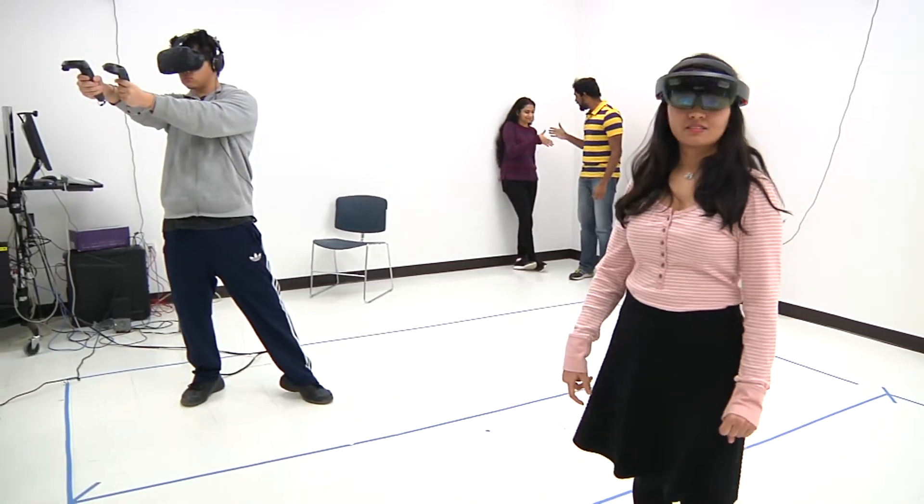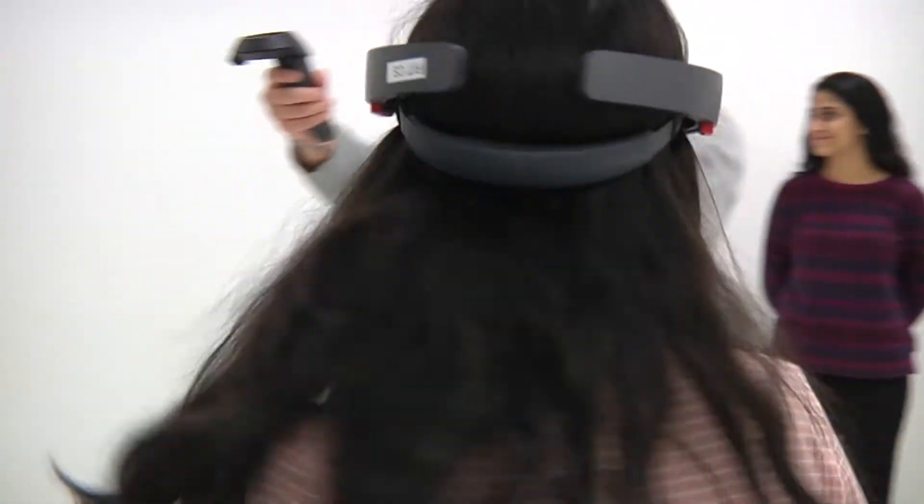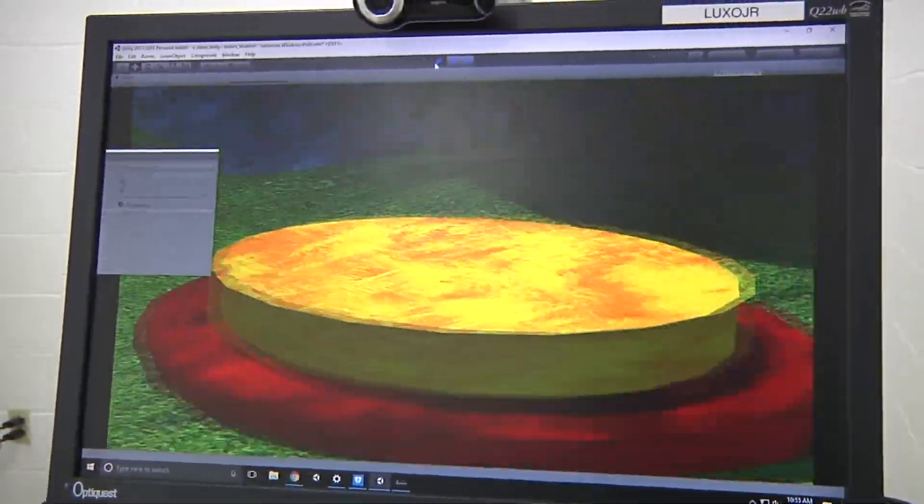Then there's all this new technology coming out and the question is what do you do with it? Some of the research that I've been doing is what happens when you want to use some of this technology in a theatrical environment — what are the possibilities, and how do you approach it, and how do you define what's good work and bad work and what's going to stand the test of time.